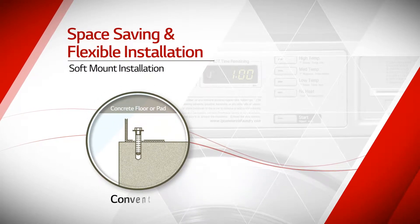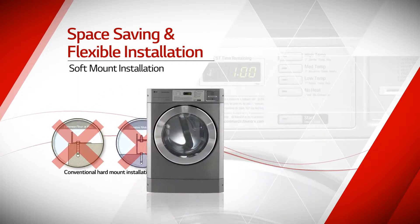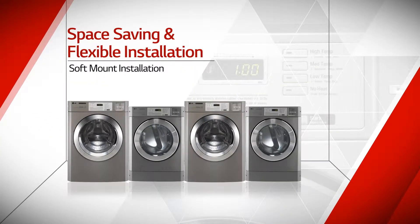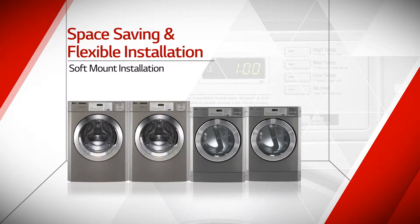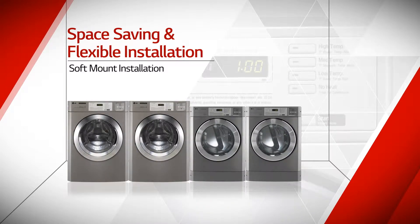LG Commercial Laundry System is free from fixing on concrete or elevated metal base. This feature makes it easy to install, remove, and relocate without fixing on the floor, which dramatically reduces installation cost.